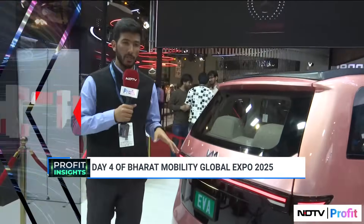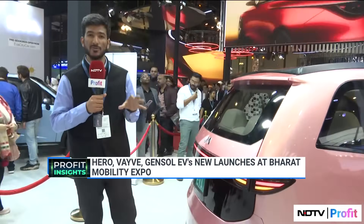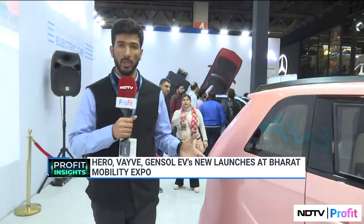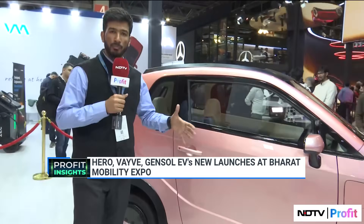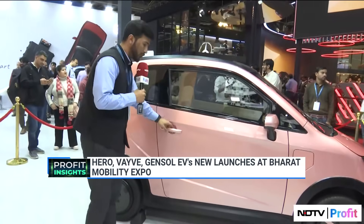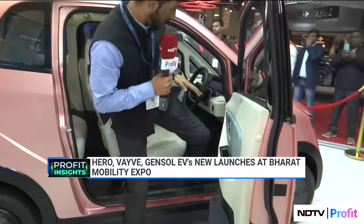What we are seeing right next to me is Wave Mobility's EVA. EVA is India's first solar electric car. You can see the size of it — it is meant purely for urban commute. It has a range of up to about 250 kilometers, but it is meant for very short urban commutes. If you look inside, it's meant for two adults and one child as per the company.